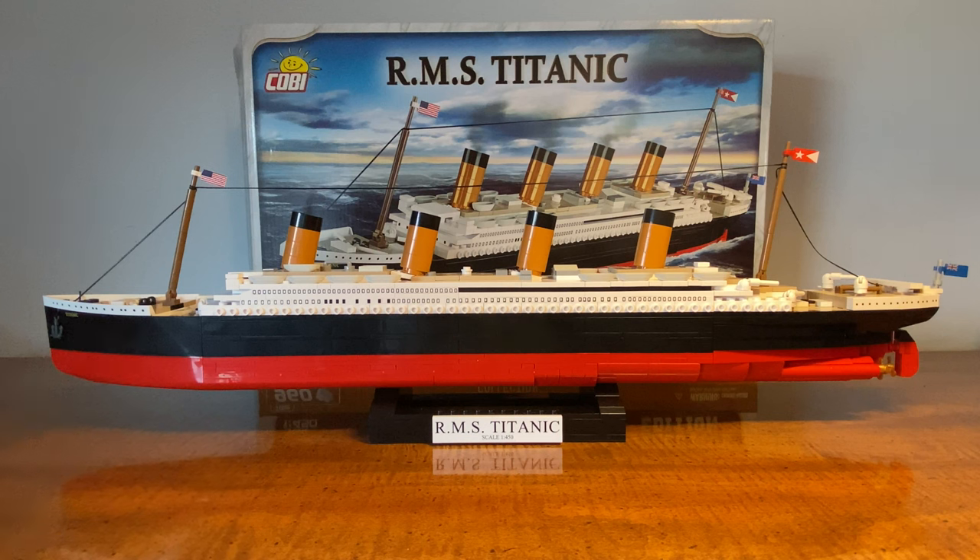Today I am going to be doing a quick synopsis of the Cobi RMS Titanic — specifically the Executive Edition. There are three different models: the normal Historical Edition which has about 600 pieces, the Executive Edition we're looking at today with about 1,000 pieces, and then a massive scale model with around 2,000 pieces. Lots to choose from at different price points.